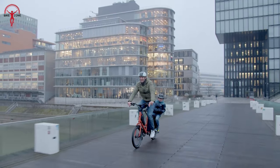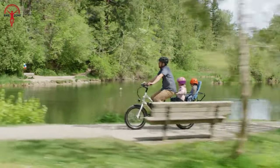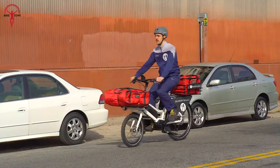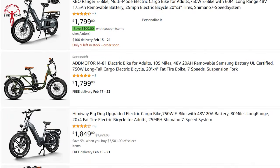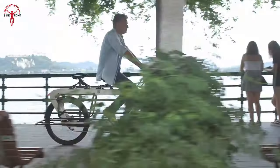Cargo electric bikes provide the convenience of carrying heavy loads while offering a more eco-friendly and efficient mode of transportation. This can be seen by their increasing popularity due to their combination of utility and mobility. To make your search a little easier, we've put together a list of the 10 Best Electric Cargo Bikes of 2023.